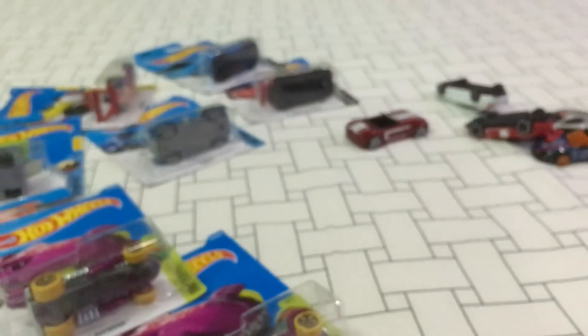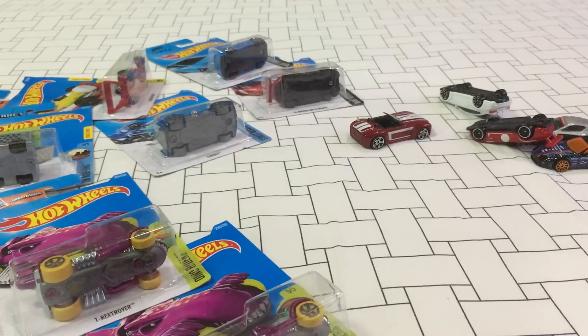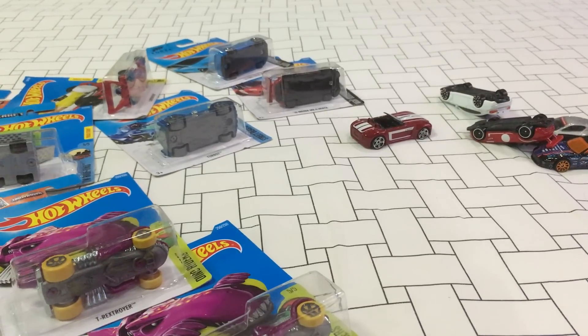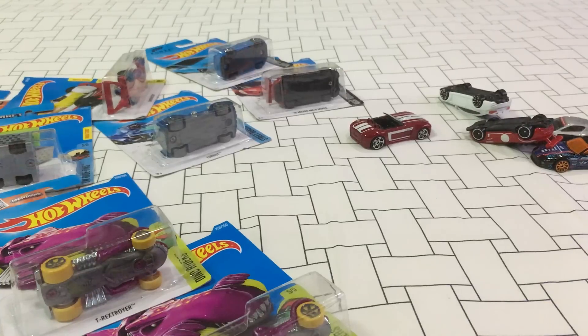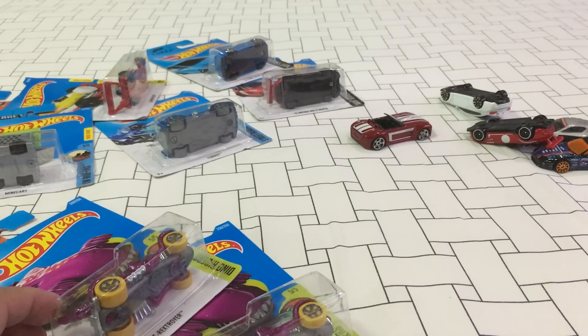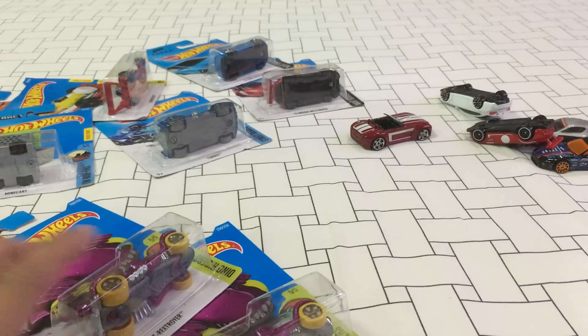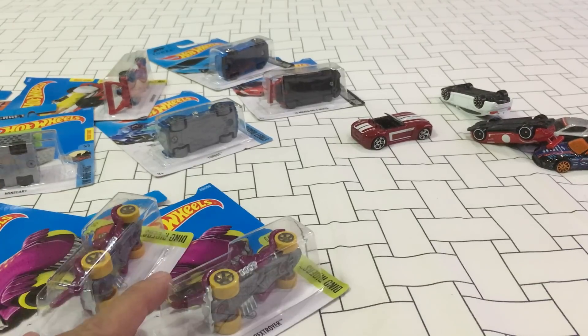Sorry for the lackadaisical review, but this will probably be my last Hot Wheels basic cars assortment haul — I think I'm done with this line. I just came from a hunt; I was trying to get the yellow submarine and the red Nissan Skyline, but I came across another collector and we were both waiting for the shipment.